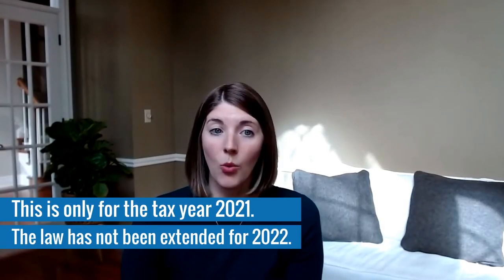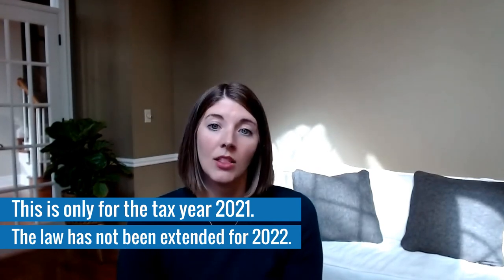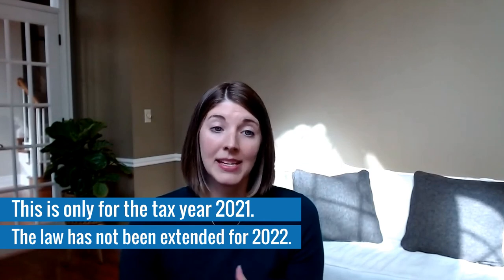I do want to emphasize that this is only for the tax year 2021. The law has not been extended for 2022, so it reverts back to the old numbers — take advantage of it while you can for this year. Danielle, that was really great information. Thank you so much for taking the time to come and speak with me. Thank you very much.